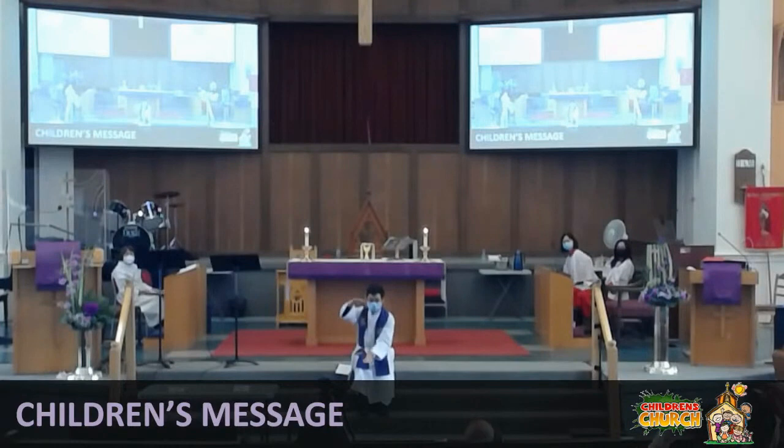How tall was the snow, do you think? Ali, how much snow do you think we got last night? Can you use your arms? What do you think? About this much?